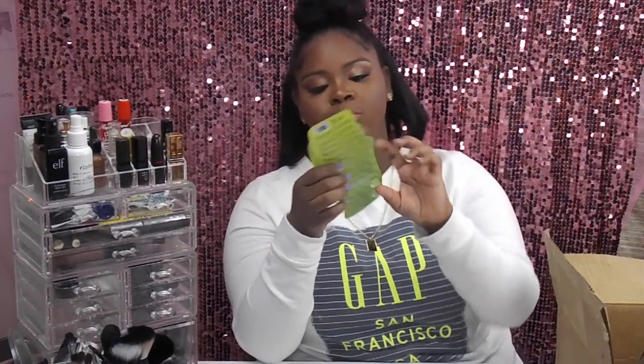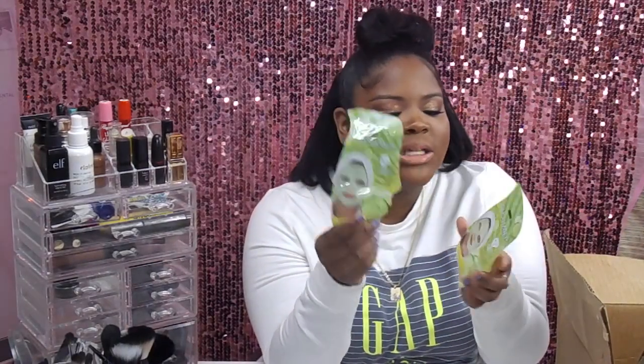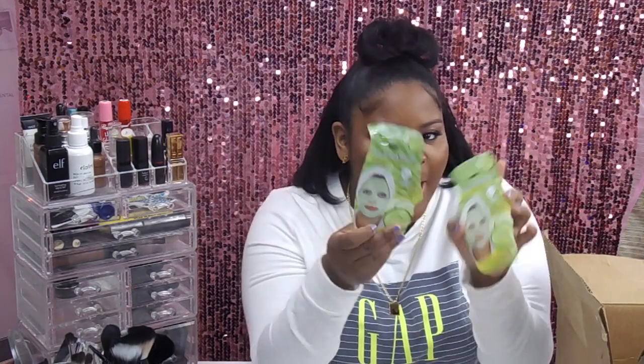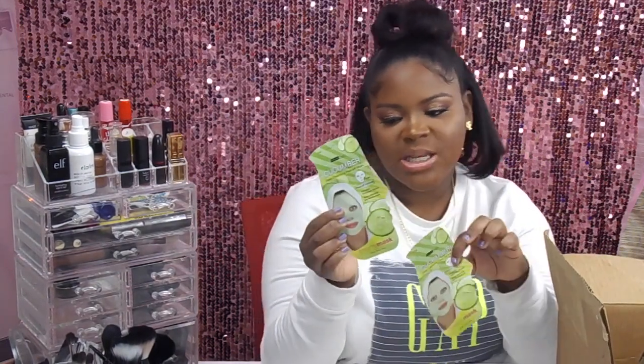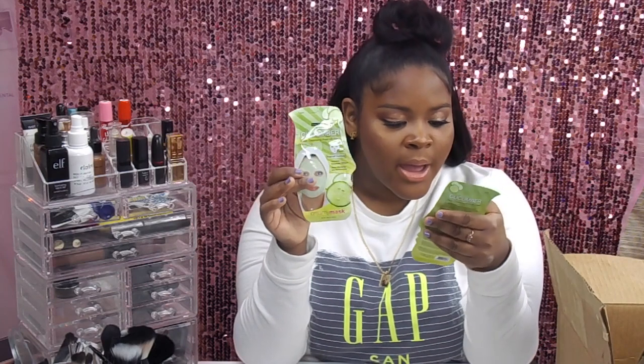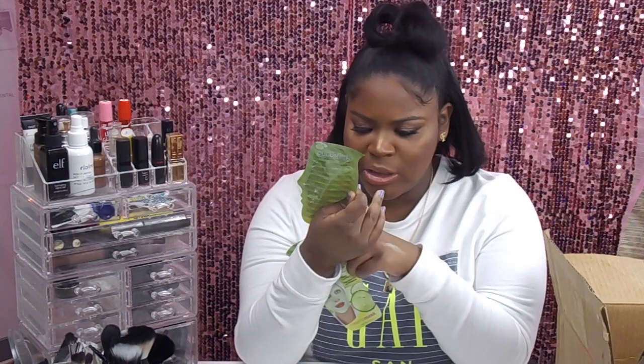I got one of these beauty masks for me and one for my mom — the cucumber deep cleansing peel-off mask. I can't wait to try this. The packaging looks a little cheap but for a dollar I kind of expected it. I can't wait to smell the cucumber — it looks green in the product images.